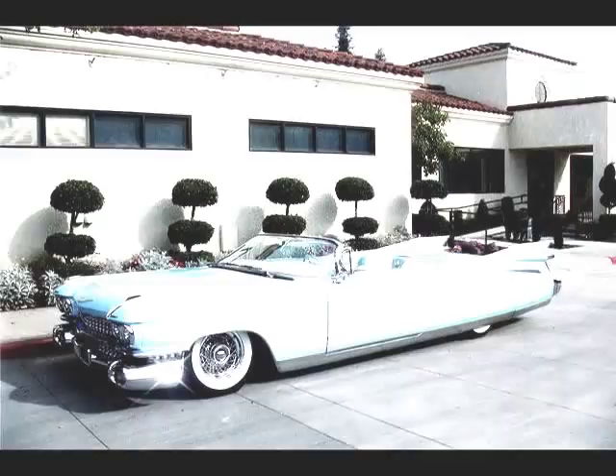Here we are at the Syracuse Mini Nationals, and one of the greatest things about this show is that not only do you see the model cars and the diecast, you get to meet guys like this — John D'Agostino. What's happening? Oh, real good. It's great to be here at the Syracuse Nationals. It's a great show.